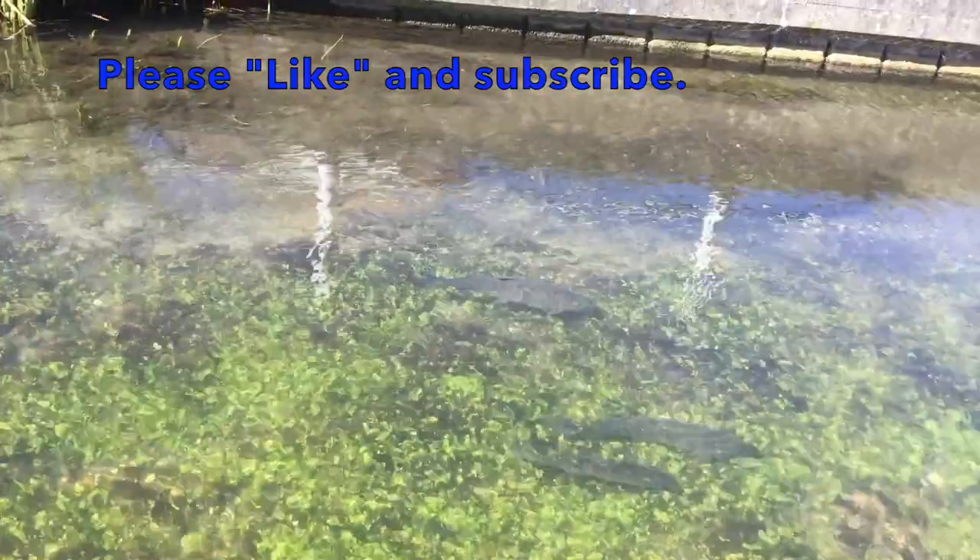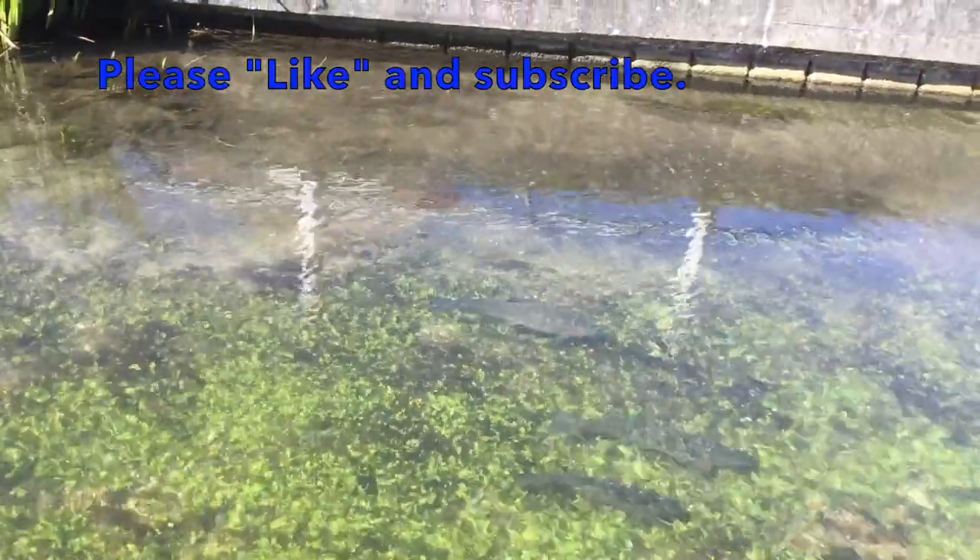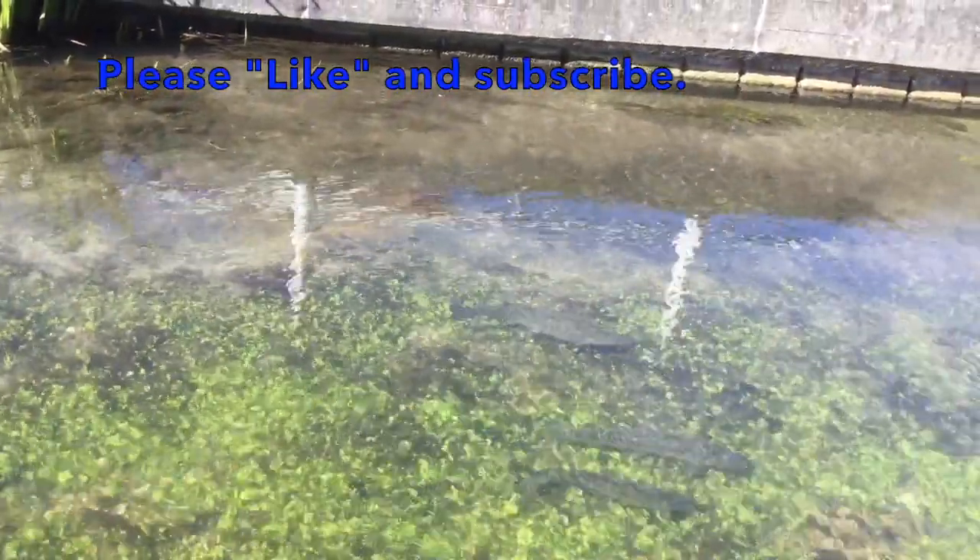Please don't forget to like and subscribe and share this video with your tackle collecting friends. Hello, my name is Clive Edwards and this is a short video from the Richard Wheatley Museum on black nats combined dry and wet fly books.